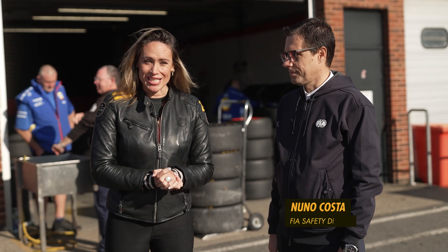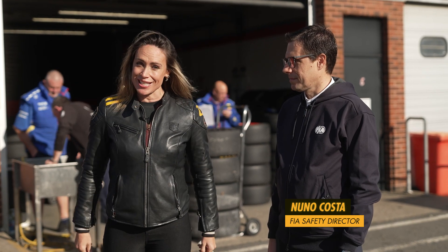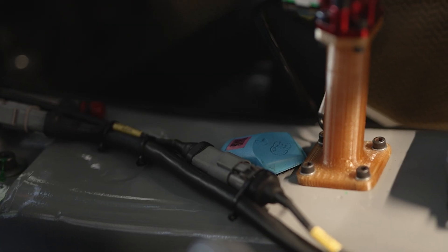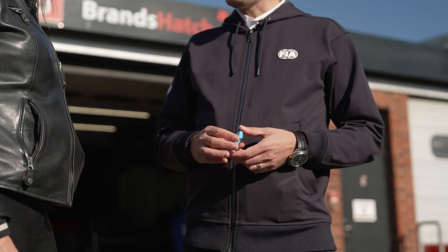Now let's speak to the FIA Safety Director, Nuno Costa, to find out a little bit more about the IDR and its evolution. So the IDR is this small device — an Impact Data Recorder. It's very small, very light. It's transparent for the teams because you just take it, plug it in the center of the car close to the center of gravity, and then they forget it for two years. Now with this device, because it's much cheaper than the Accelerator Recorder, we can deploy it at grassroots level, at national level, and it can give us similar information to some of the devices that we use on the World Championships.